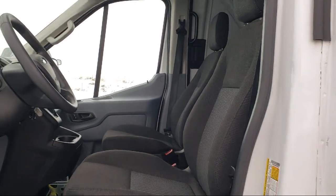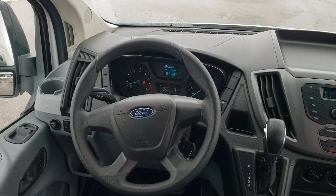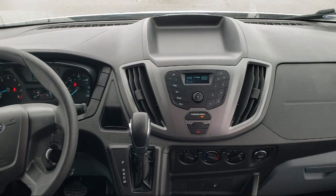Every vehicle goes through our detailed quality inspection before it's made available on the line, so you can buy with confidence here at Summit Ford.